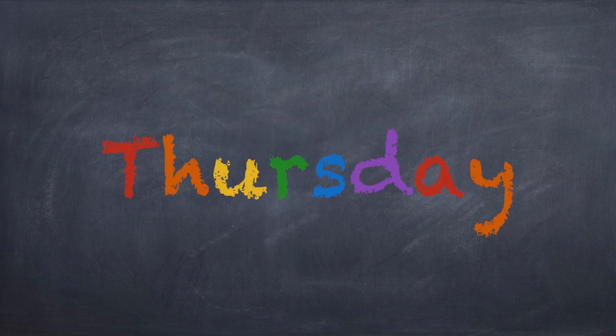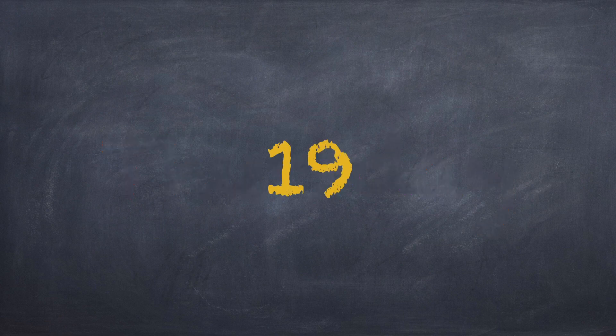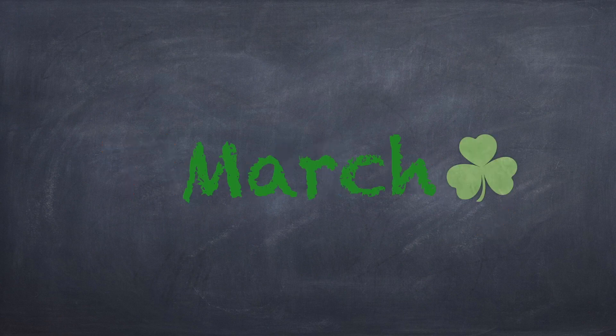So, the day of the week is Thursday, and it's the 19th day in the month of March.